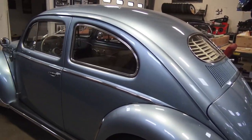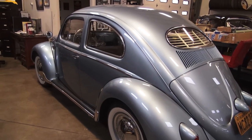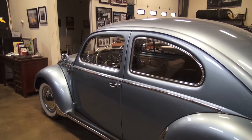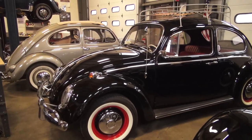Here's our '55 Iris Blue that we just sold — this baby is going to Canada, how cool is that! And this client is also signing on to a Build-A-Bug project as well. He also wants a ragtop, so we're gonna be doing another one for him.